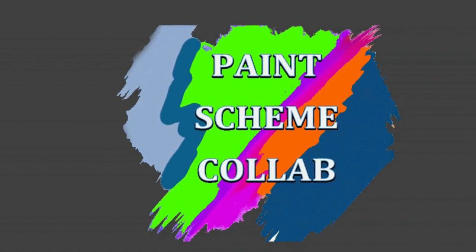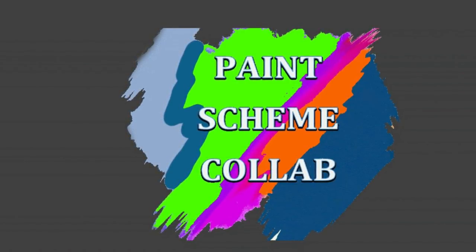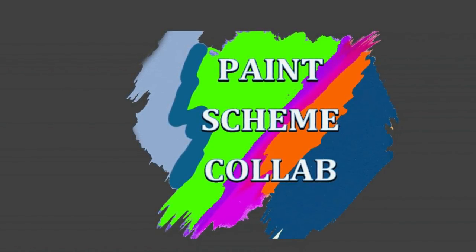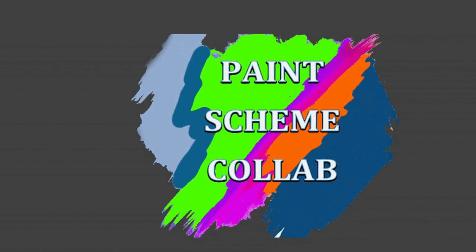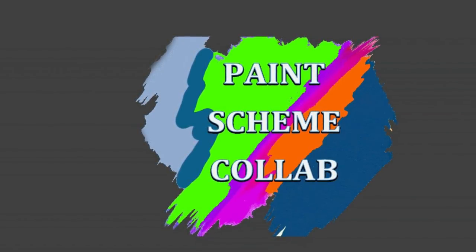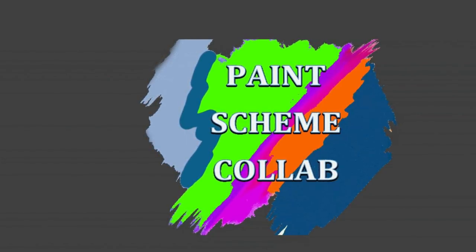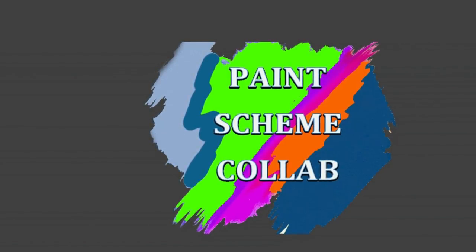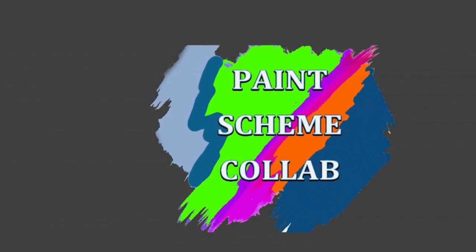Thank goodness the weather was nice, so I got some awesome shots of these paint schemes and finally we're gonna do this video. This is all the stuff I got — the 1/64 cars I got from Christmas 2017. I got six cars, they're all great paint schemes. Now some of them are lame duck cars because I thought they weren't going to change the paint scheme, which just goes to show how stupid I am, but it should be an entertaining video.